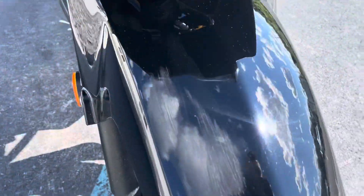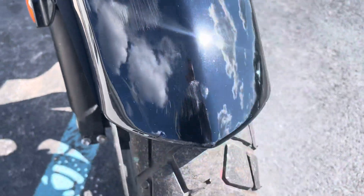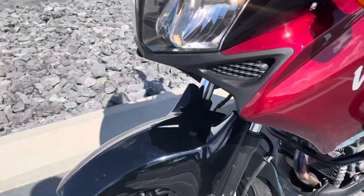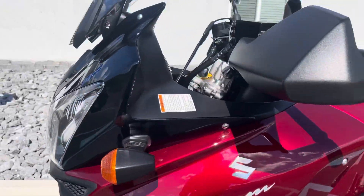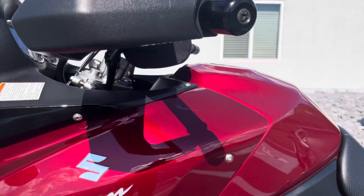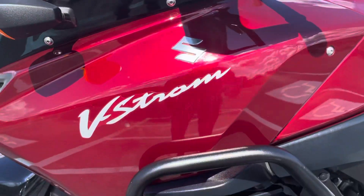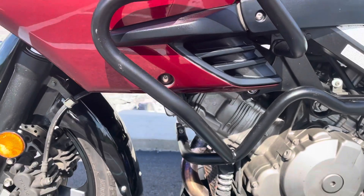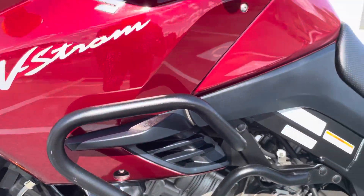We've got a rub mark here on the front fender — it's not cracked. The hand guard looks good. I believe these are GV engine guards — I could be wrong about that — but they're in good shape.